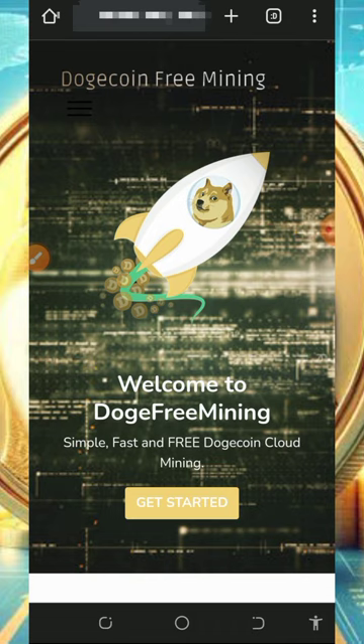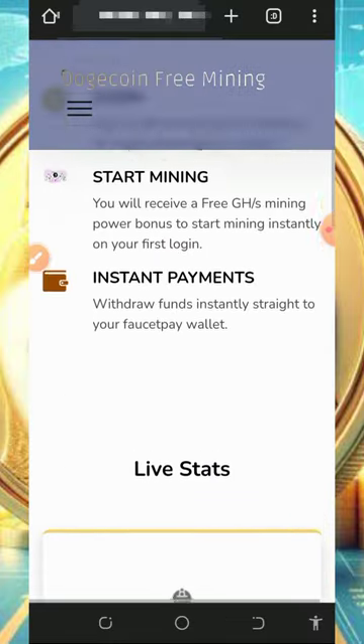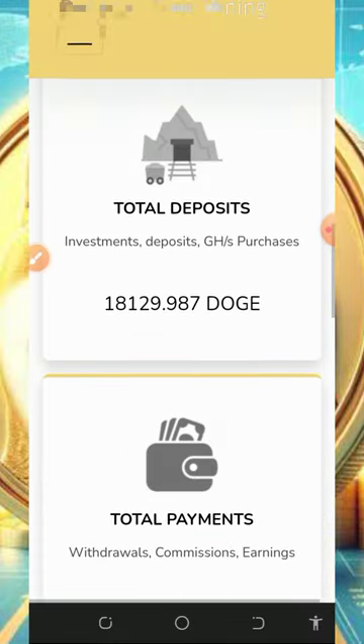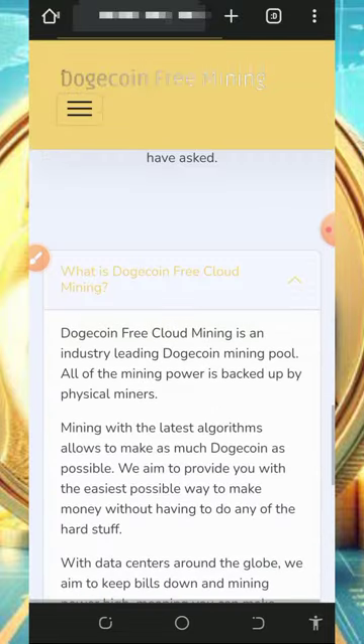Right here we're going to discuss a platform called Dogecoin Free Mining. This is a Dogecoin cloud mining platform where you can mine with or without investment. I'm going to cover both the free mining aspect and the investment aspect of the website. Right here you can see the amount of users on the platform, the amount they have deposited, and the amount they have withdrawn so far. Note that this website has only been online for 11 days.